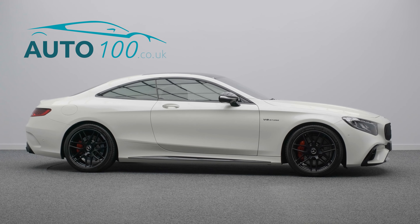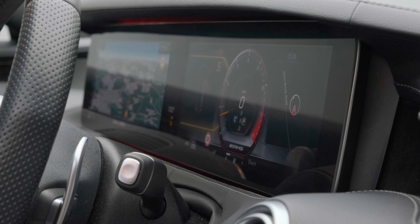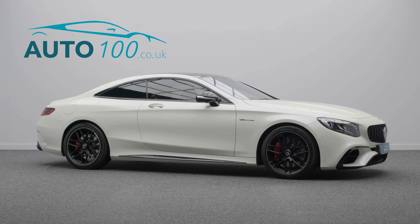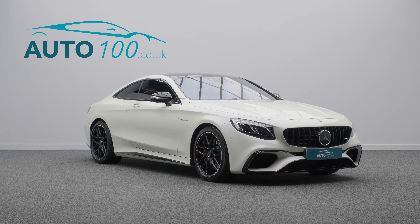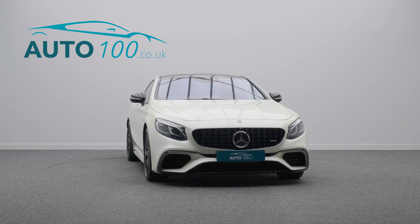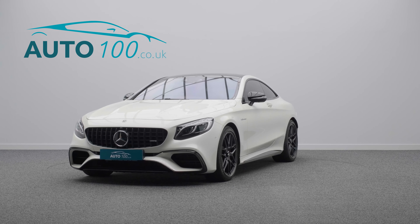The seats feature heating, ventilation, and massage functions, along with a heated steering wheel and heated rear seats. The COMAND satellite navigation system, 360-degree camera with front and rear parking sensors, and so much more are also included.